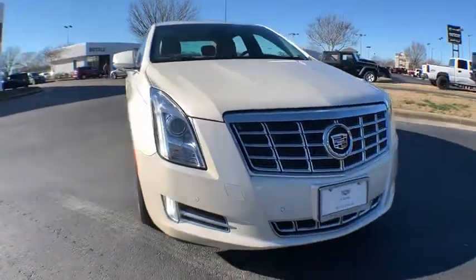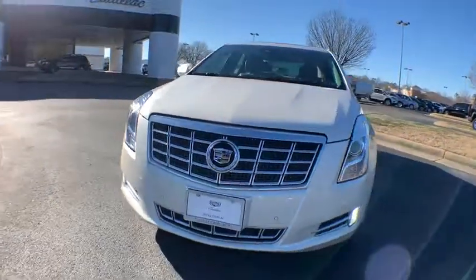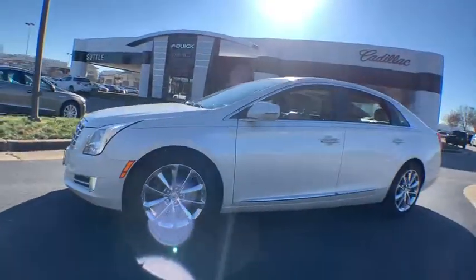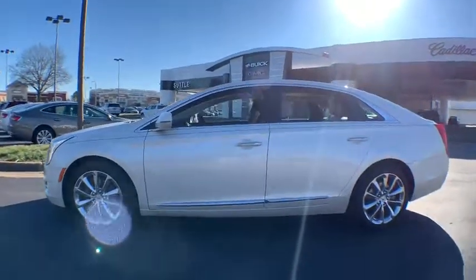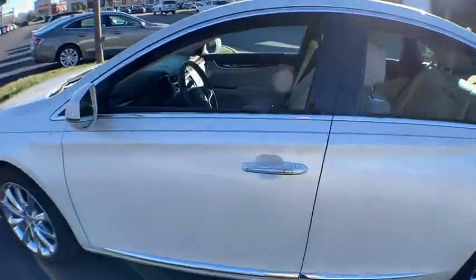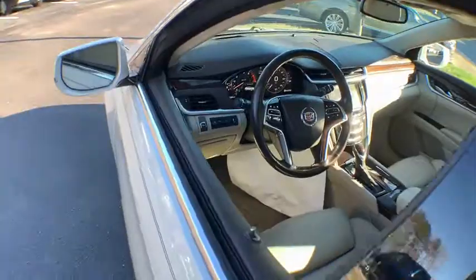The 2013 Cadillac XTS will have every kind of feature you can think of. It comes with a spacious, high-tech cabin and is packed with lots of safety features. It is a full-size luxury cruiser — a pleasant ride for any Caddy owner.